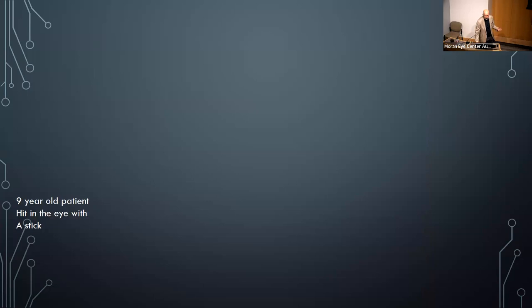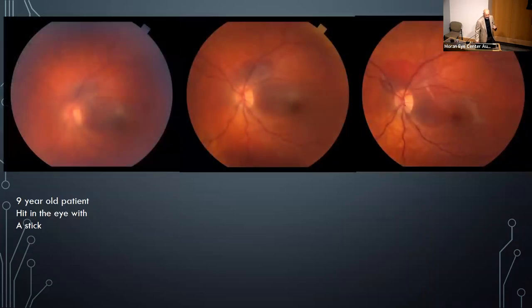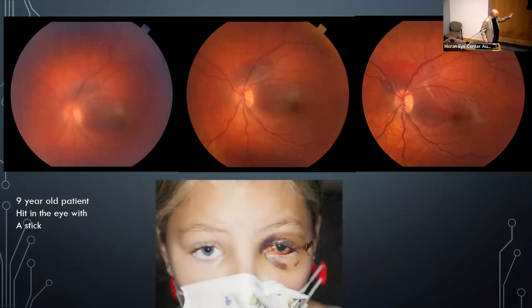Subretinal hemorrhages — we don't see these as much anymore because of anti-VEGF. A 9-year-old patient was hitting his eye with a stick, so we saw him weekly to photograph and document the retina clearing. Nobody asked for a photograph of the child himself.